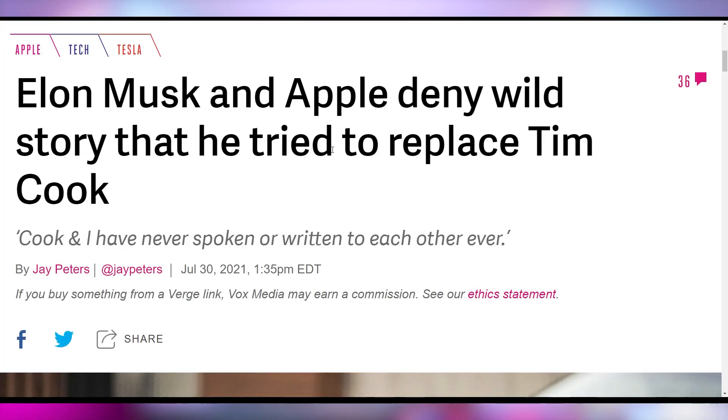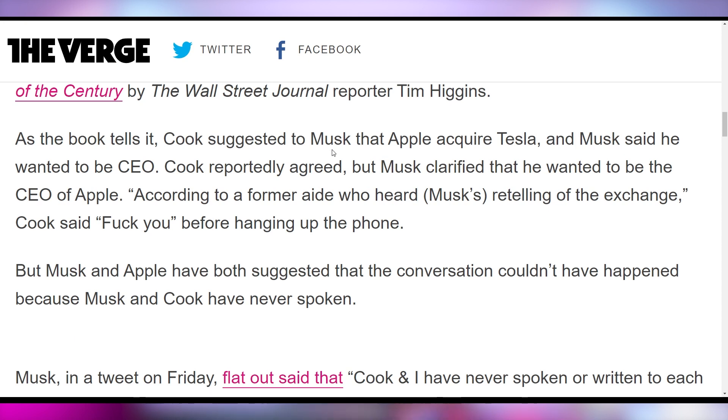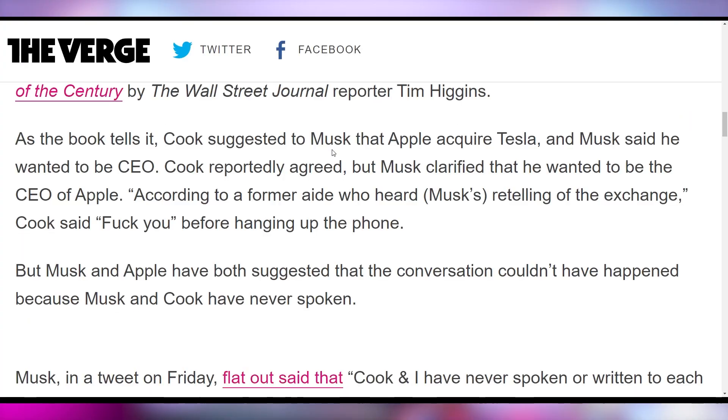Elon Musk does not appreciate the rumors going around that he was once purportedly going to get bought out by Apple. There are reports of a phone call between Tim Cook and Elon Musk when the acquisition was going to happen, where Elon said he had one stipulation — he wanted to be CEO. Apple and Tim Cook said he could still be CEO of Tesla, and Elon said no, he wanted to be CEO of the whole thing. Tim Cook reportedly hung up, and that was the end of that conversation. Elon Musk came out and said he never even talked to Tim Cook.